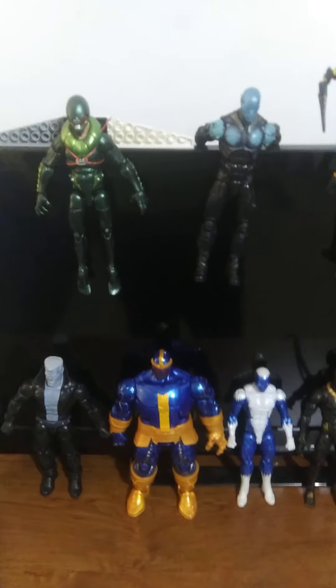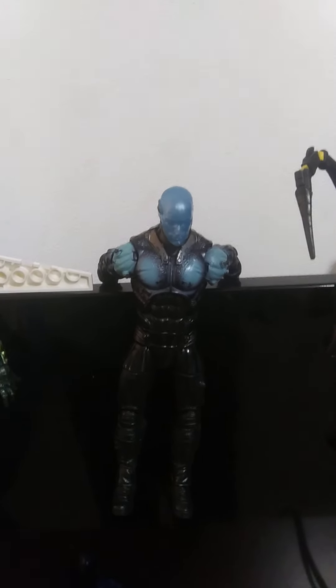Trying to record this — gotta do this quick. Marvel Legends Vulture with a custom backpack or jetpack. Marvel Legends Electro with cut-off fingers.